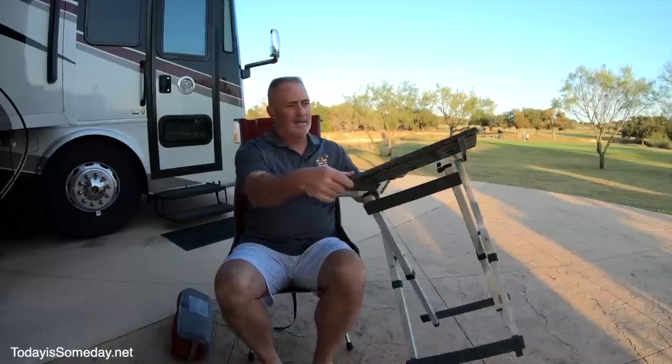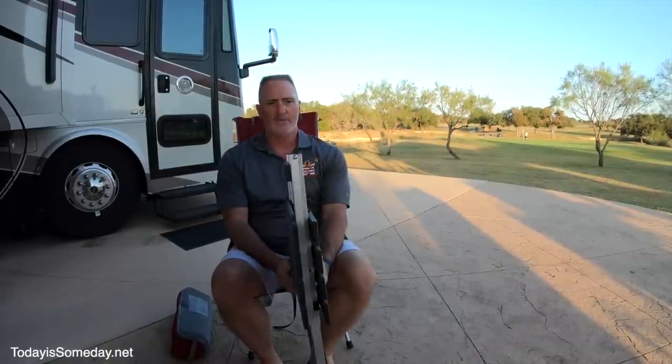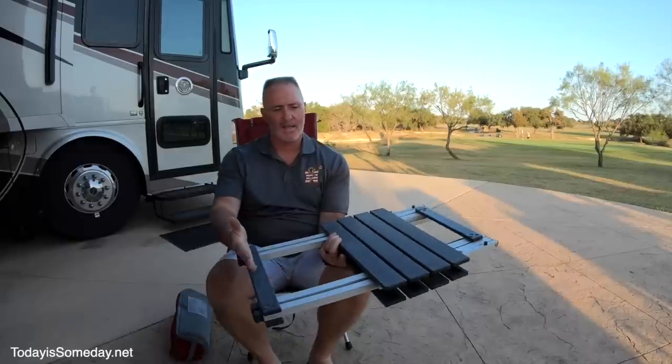Next up is this lightweight foldable side table we use when sitting outside. It folds up pretty small and compact — the legs fold in for even less space in your storage bay. This table goes for about $35.